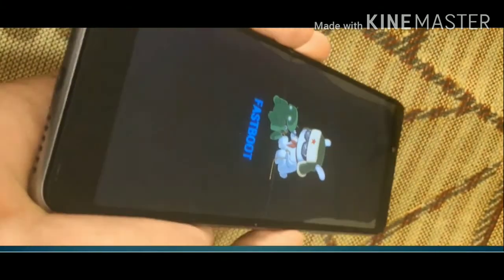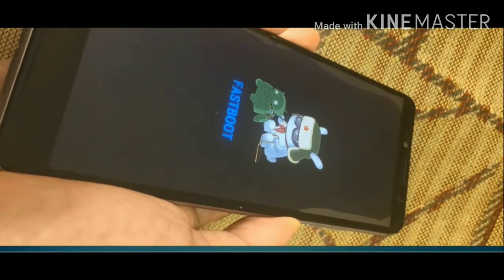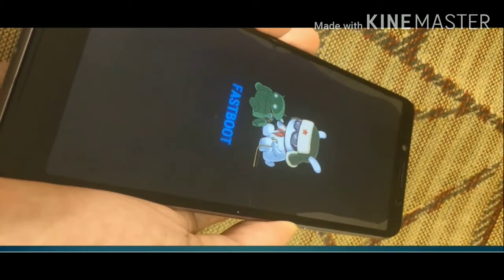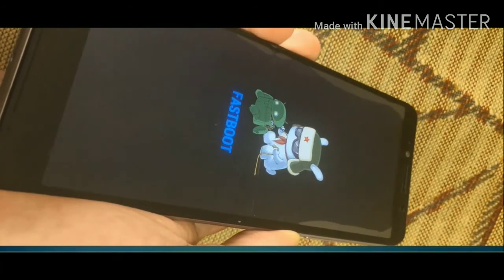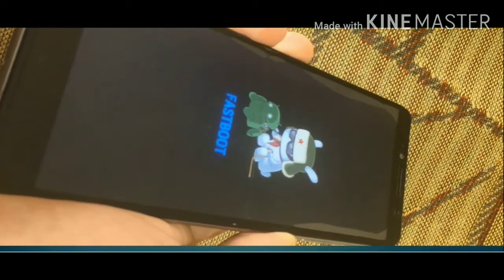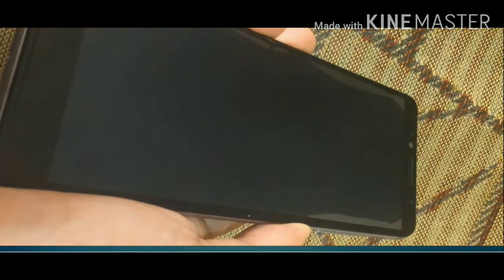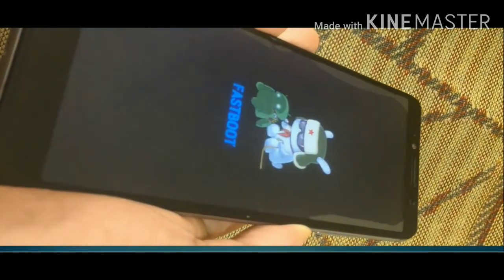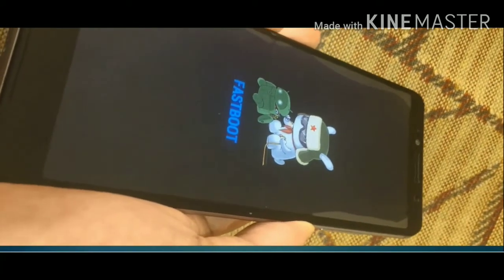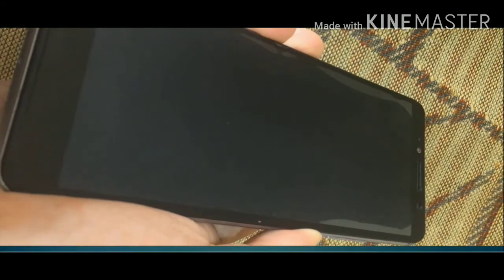Hold down the power button until you see the word 'MI' on the screen. In the meantime, the word 'fastboot' may appear on the screen several times, but remember to keep holding down the power button until you see 'MI' on the screen. Still waiting for 'MI'...